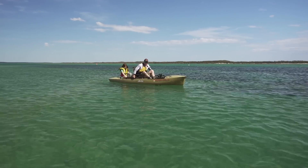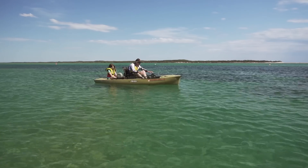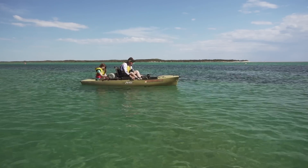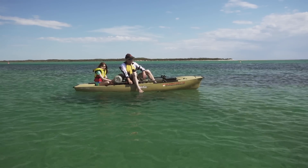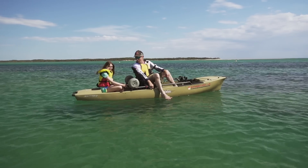So when considering the Proanglers, you know that they've got the ultimate in flexible layout of fishing accessories. But you can also have a great time and put a second seat in — with the carrying capacity of 227 kilos, you can take your family and friends out.